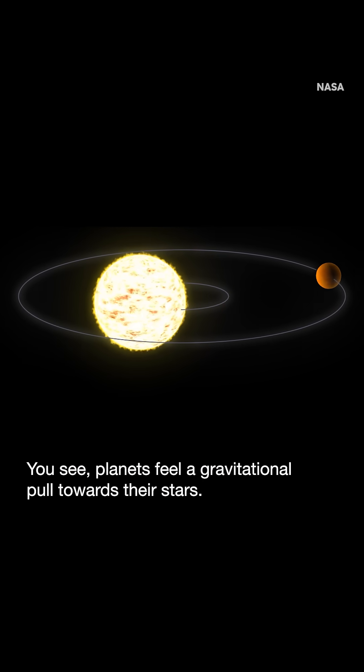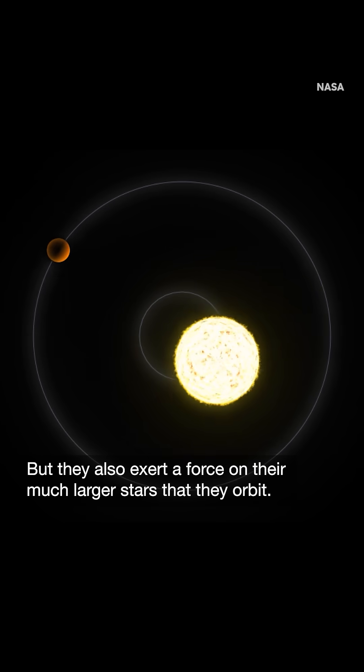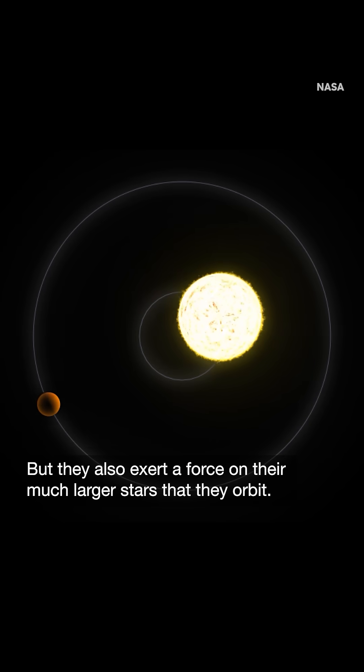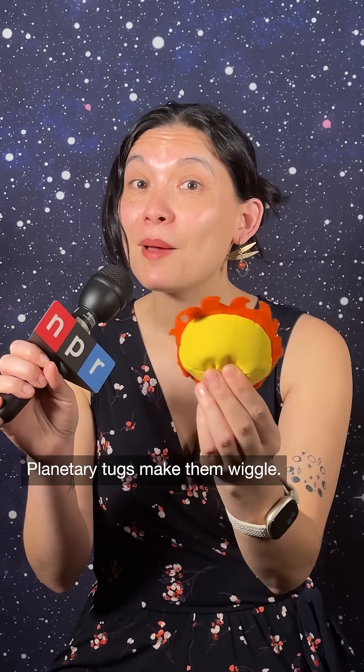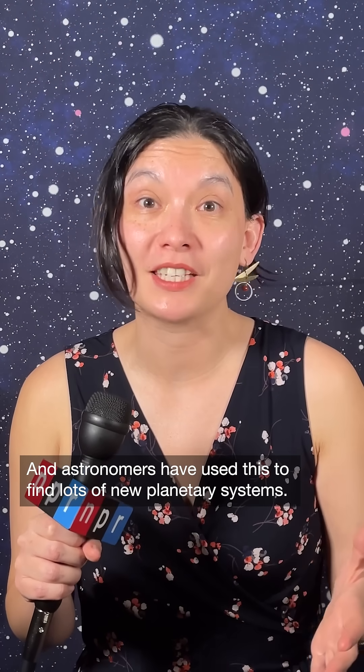You see, planets feel a gravitational pull towards their stars. That's what keeps them in orbit. But they also exert a force on their much larger stars that they orbit. Planetary tugs make them wiggle. And astronomers have used this to find lots of new planetary systems.